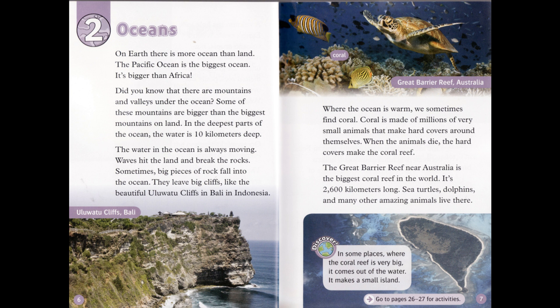In the Painted Desert in Arizona, USA, you can see the different rocks. On Earth, there is more ocean than land. The Pacific Ocean is the biggest ocean — it's bigger than Africa. There are mountains and valleys under the ocean too. Some of these mountains are bigger than the biggest mountains on land. In the deepest parts of the ocean, the water is ten kilometers deep. Waves hit the land and break the rocks, and sometimes big pieces of rock fall into the ocean, leaving big cliffs like the beautiful Uluwatu cliffs in Bali, Indonesia.